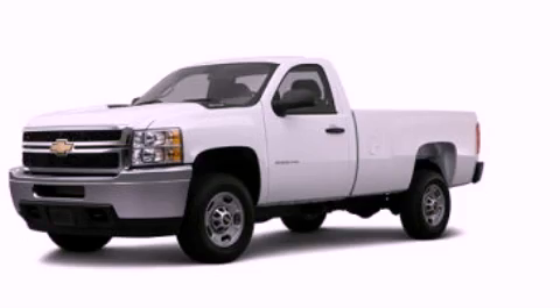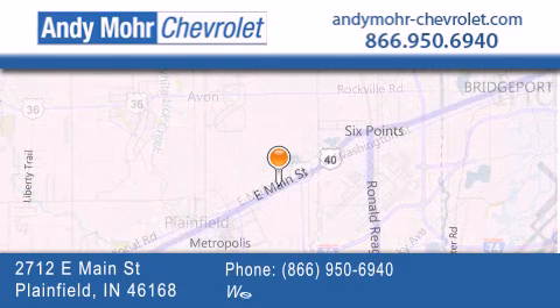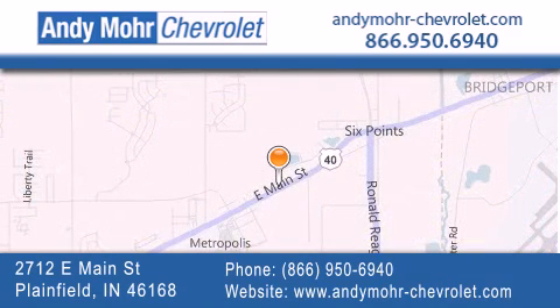Call now to find out how you can own this breathtaking vehicle. Andy Moore Chevrolet is the place to find new Chevrolet cars as well as pre-owned cars in Indianapolis. You can visit our new and pre-owned inventory online, get new car pricing and receive free no obligation price quotes.